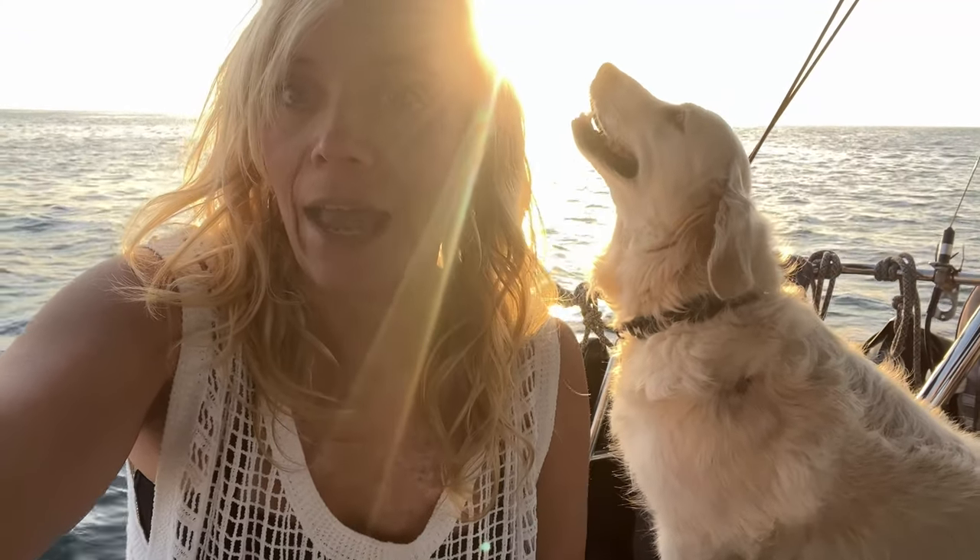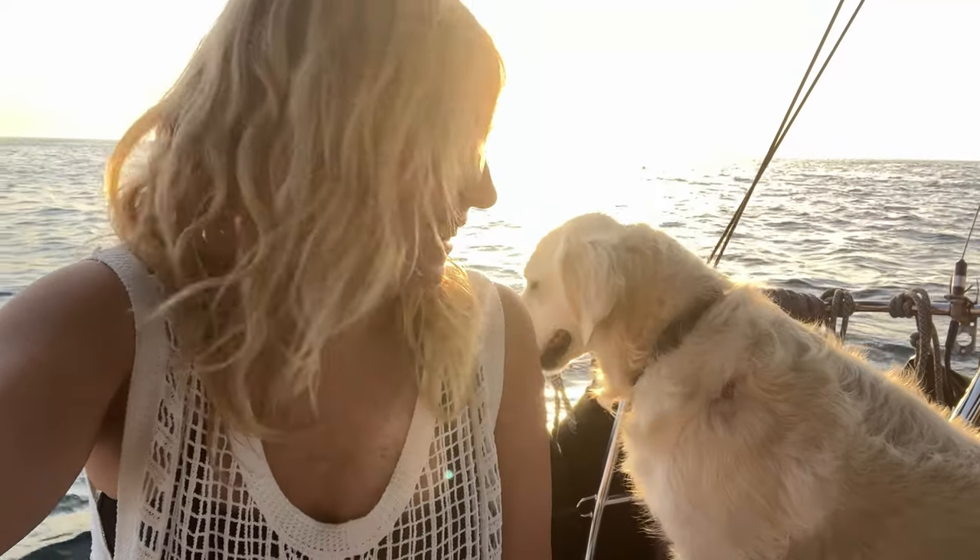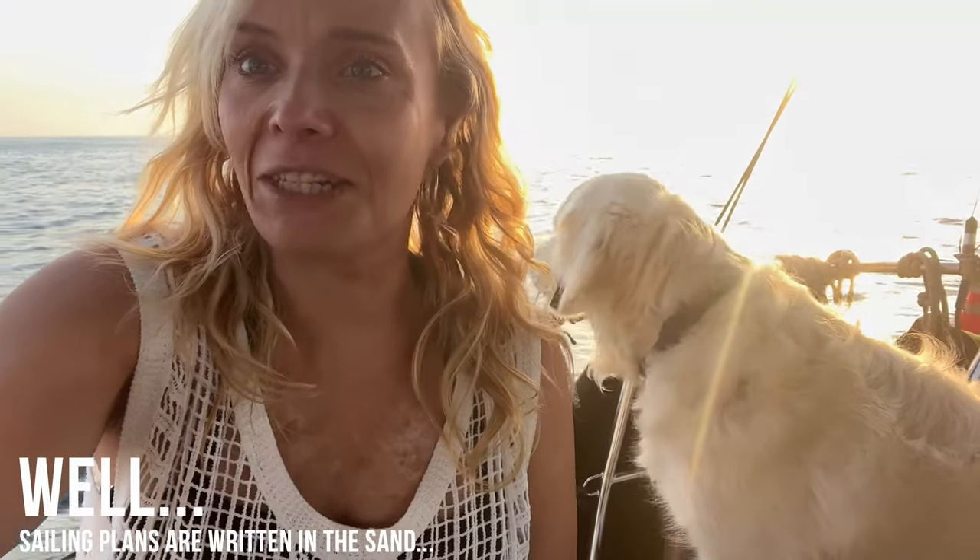All going well tonight, tomorrow we might be heading south to Figueira da Foz. If all goes well, we'll really make our way down south quite quickly to get to the Algarve, where we plan to spend a couple of weeks exploring and taking in a little bit of Portugal before we skip back to Spain, Gibraltar, and into the Mediterranean.